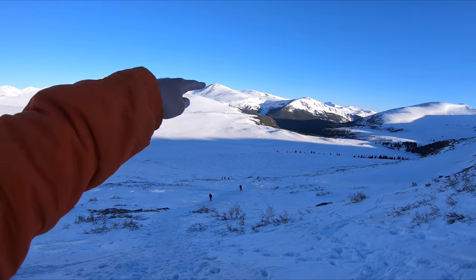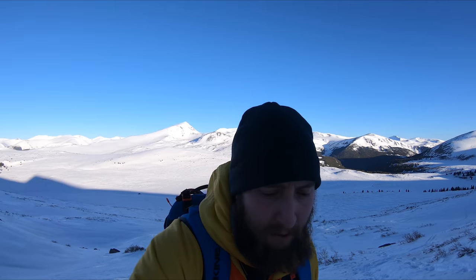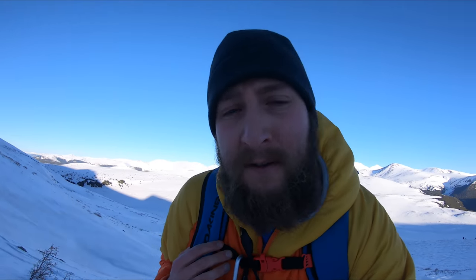You can see the road there — Guanella Pass. Speaking of Guanella Pass, it is seasonally closed, so anytime after October or so you want to check to make sure it's open before hiking up here. If the road is closed, you can pick up an additional three to four miles round trip, and that's from the Georgetown side. If you go from the Grant side, which is the south side of the pass, it's much more difficult — I wouldn't recommend attempting it from that side.